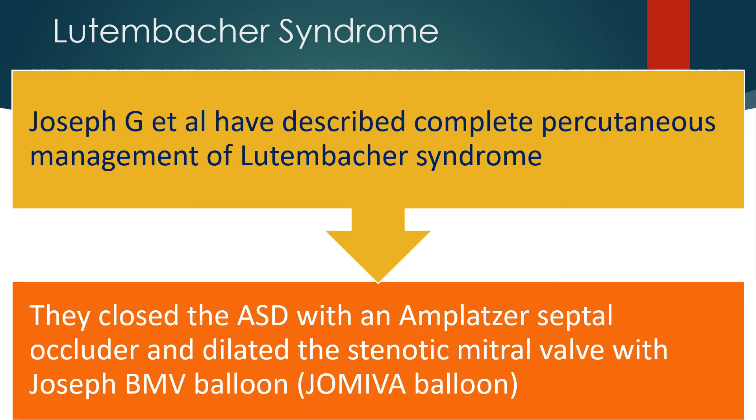Joseph and colleagues have described complete percutaneous management of Lutenbacker syndrome. They closed the atrial septal defect with an Amplatzer septal occluder and dilated the stenotic mitral valve with an Inoue balloon.